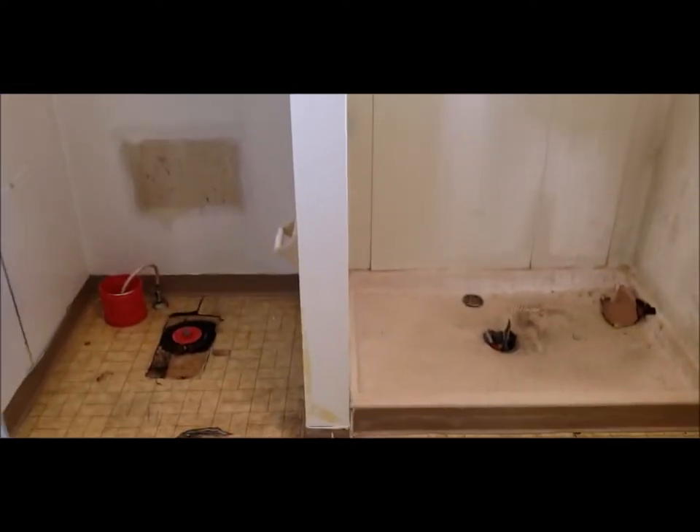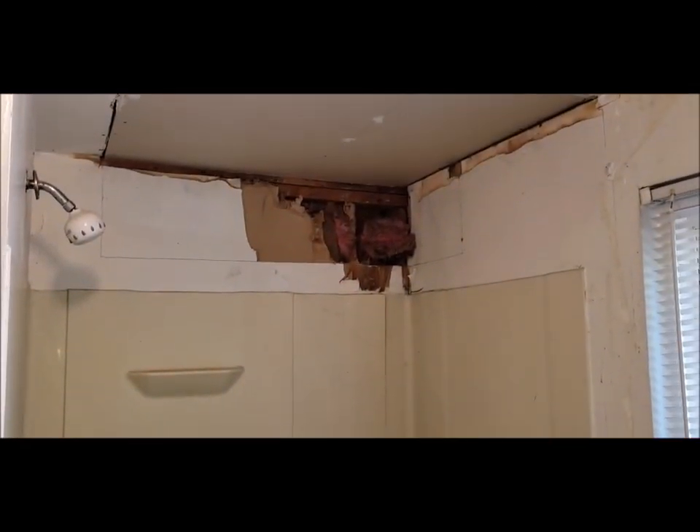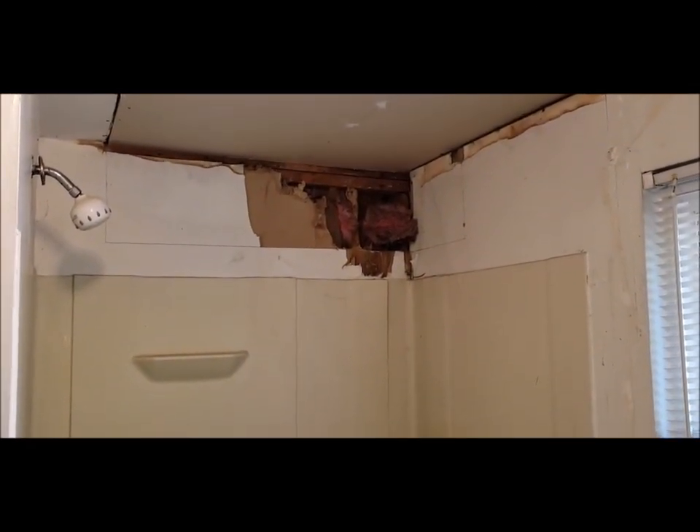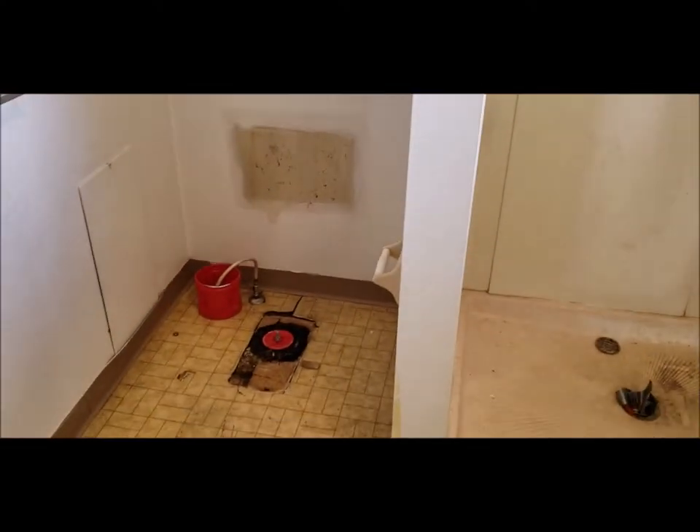Closet area. Repairs are needed to the ensuite bath. There was a previous roof leak that is believed to be fixed — please do your own inspections. At this point it is believed to be a cosmetic repair. Also, a toilet needs to be set. We are in the process of remodeling this bathroom, and that is still about to be done.